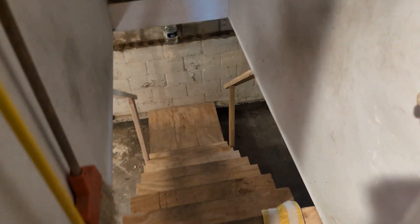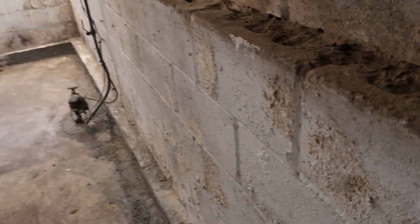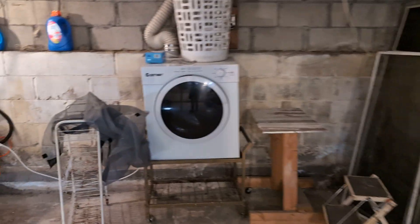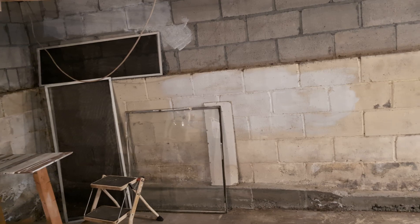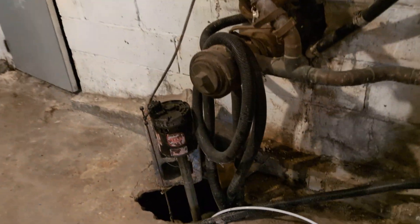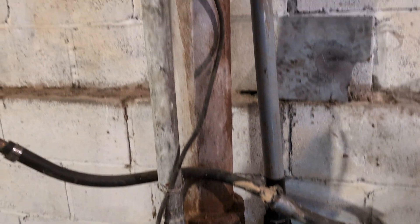Going back to the basement. It's a full basement, but you can smell the dampness. It's not poured concrete — it's cinder block. Washer and dryer. Sump pump. Sewer main. The newer boiler right here. Old hot water tank. Oil heat.